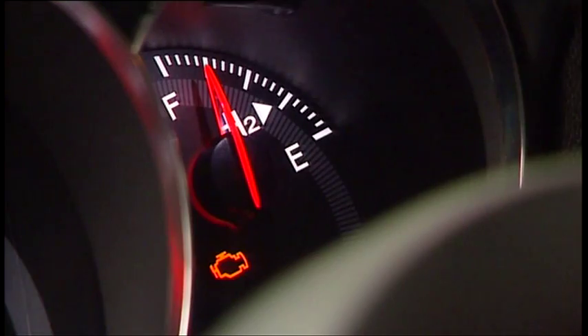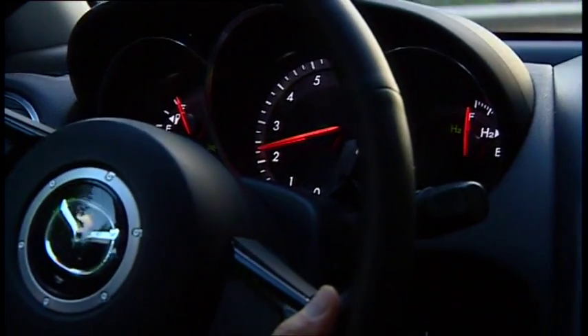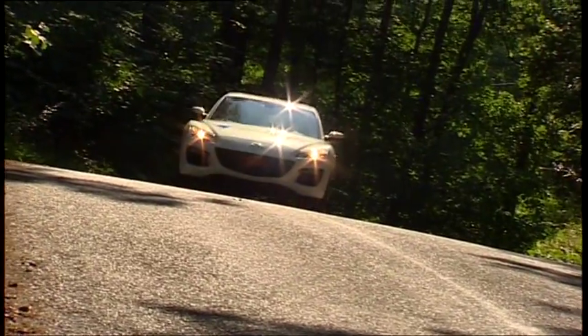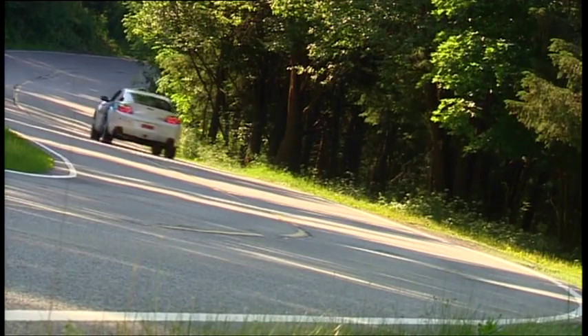Something else special? There are two fuel gauges. Unlike other engines, this one burns the hydrogen directly inside the engine and is therefore very noisy.